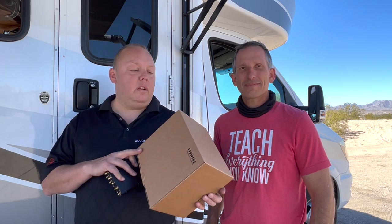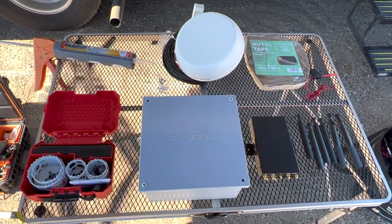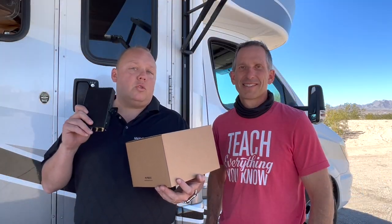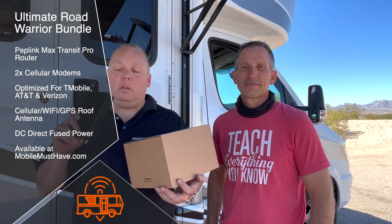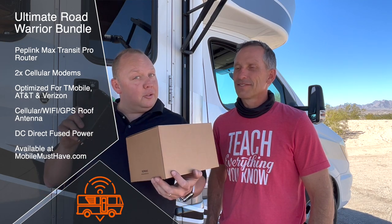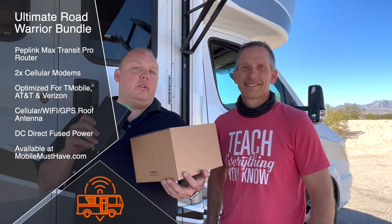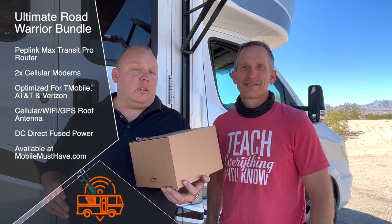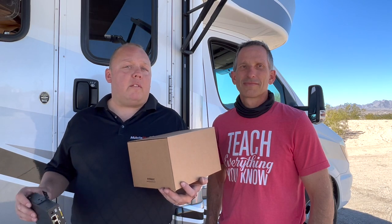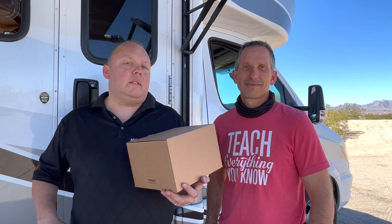Today we're going to be installing a PepWave Mobility 42 7-in-1 roof antenna, which gives us some of the newer cell signal technology, and the brand new cutting-edge, top-of-the-line Transit Pro modem. It's a dual-cellular-capable modem with a Category 7 modem that's really good for T-Mobile, and a Category 12 modem that's really good for AT&T and Verizon.